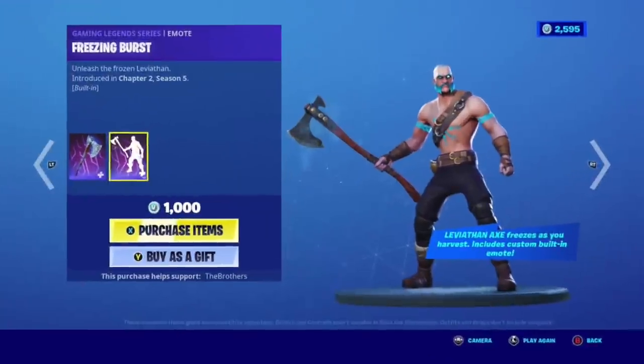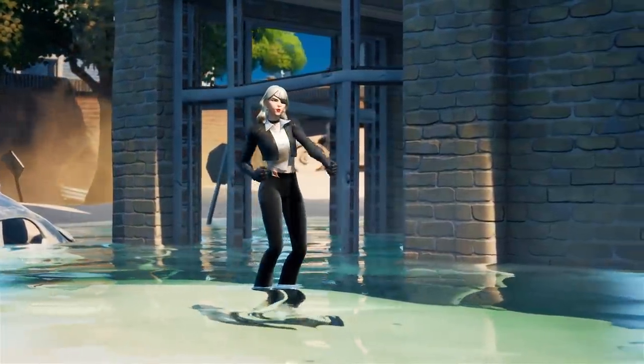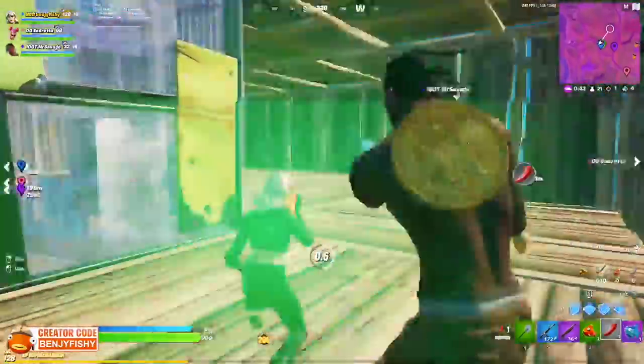The Leviathan Axe is one of the axes that became sweaty when it got released, because of how different and clean it looked. But it's nowhere near as popular as the Siren, because when a streamer like BenjyFishy claims a skin, it instantly lets everyone know that that's not going to be a skin you see noobs using. And this basically sums up every Siren user.